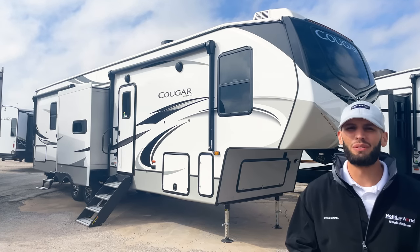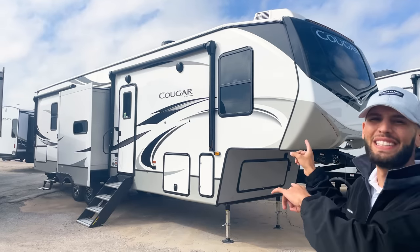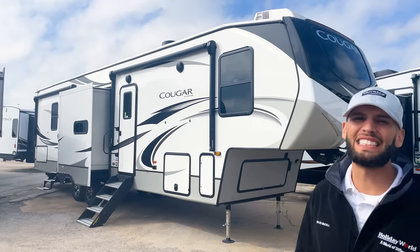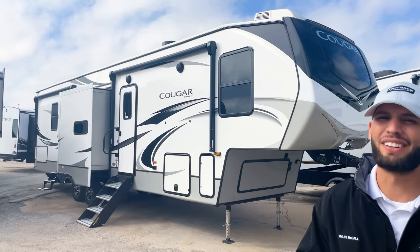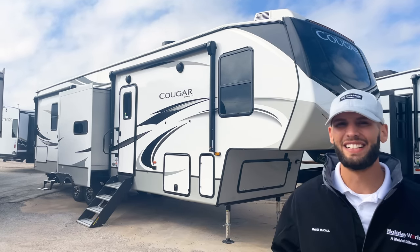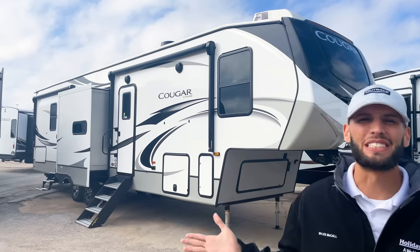What's up y'all, my name is Miles out of Holiday World in Dallas, Texas and today we are taking a look at this 2022 Keystone Cougar 364 BHO. This is one of my favorite bunkhouse fifth wheels out there on the market and I like it so much I actually convinced my dad to buy this RV about six months ago or so.